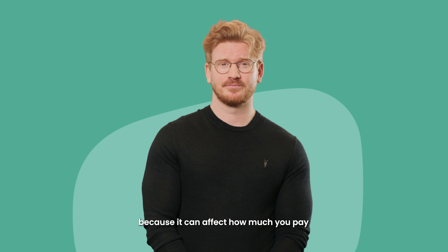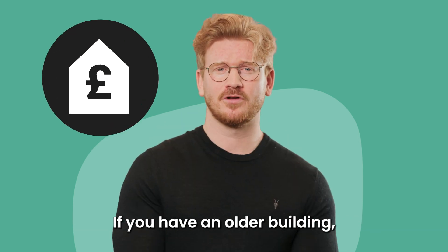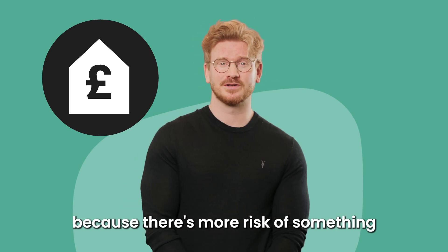It's helpful to know when your home was built because it can affect how much you pay for your home insurance. If you have an older building, for example, your insurance might be more expensive because there's more risk of something going wrong.